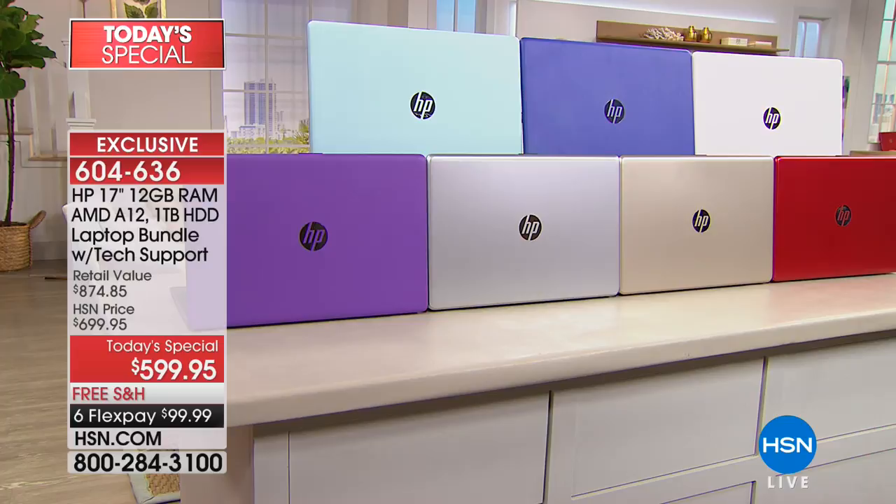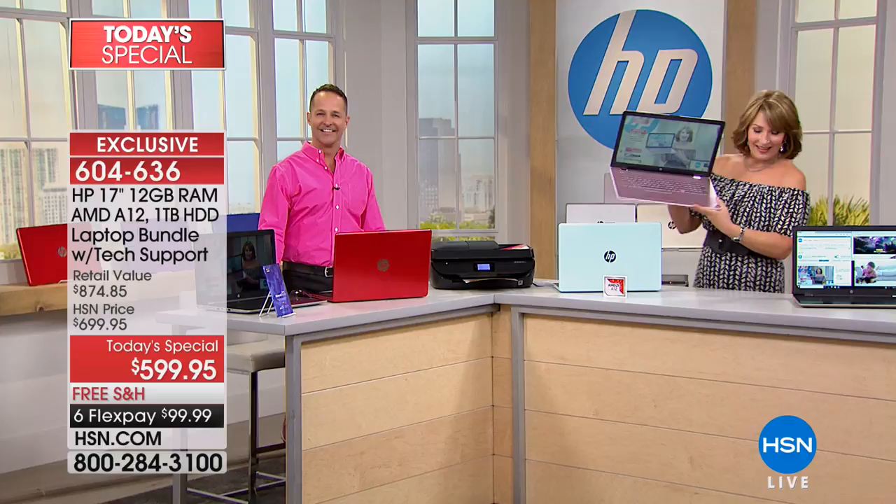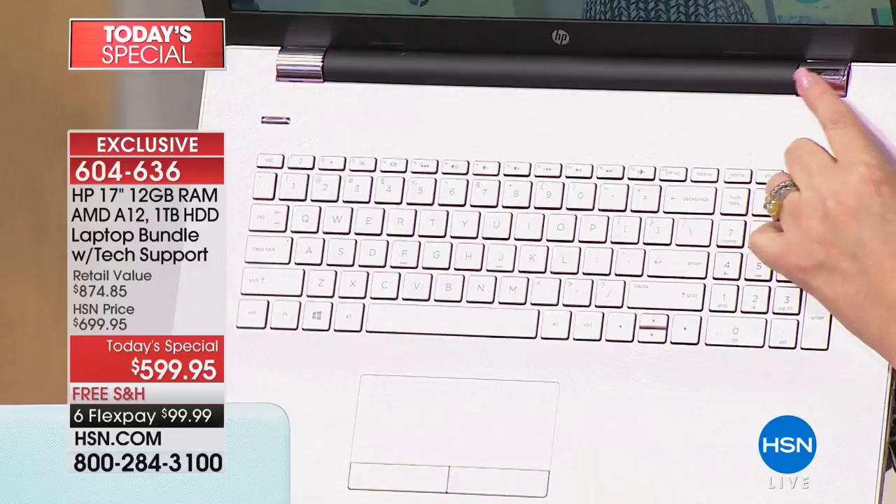We're going to head to the phones because we're already super busy. Laura in Texas ordered pink! Look at how pretty your computer is. She said she just can't wait to get it. Even the hardware is like pink gold — they made it pink. I cannot get over it.